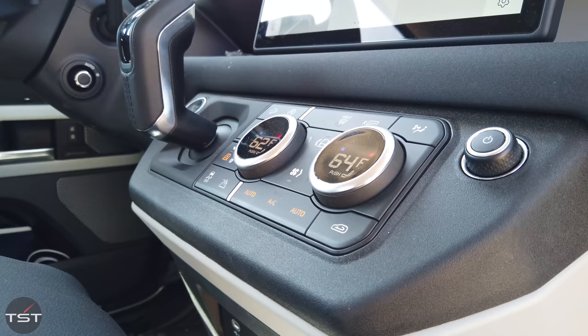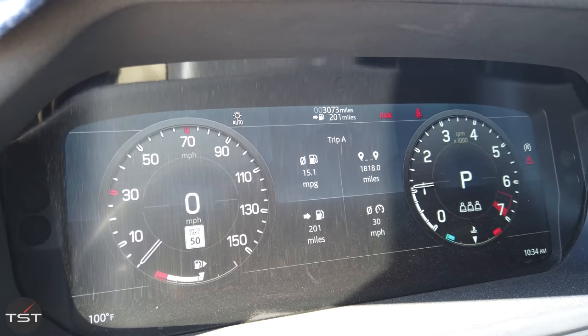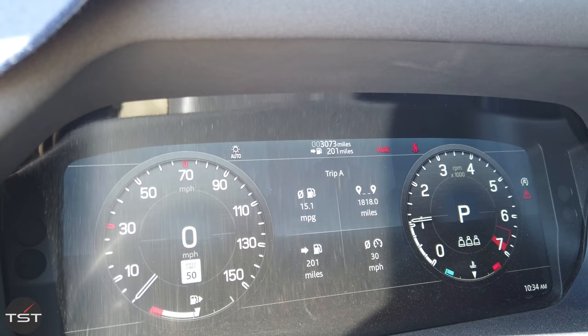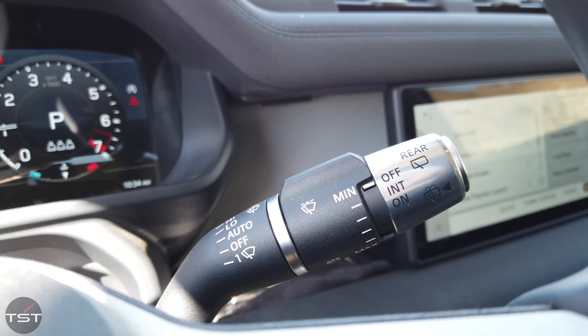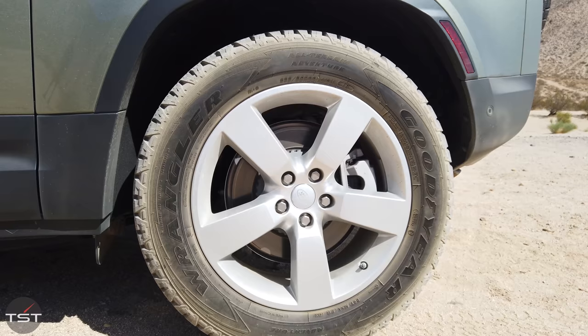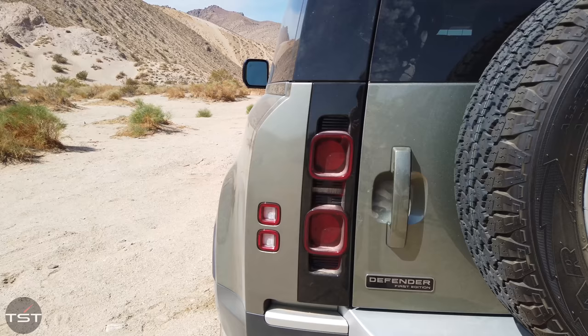Zero to 60 is 5.9 seconds, quarter mile in 14.5 seconds — this thing would run with an E36 M3 on the drag strip. Top speed is 130 mph. It has air suspension, height adjustable with a maximum 11.5 inches of clearance, and maximum wading depth is 33.4 inches — almost three feet of water. It has terrain response modes selectable on the button, and they've found clever ways to make the scroll knobs serve multiple functions.